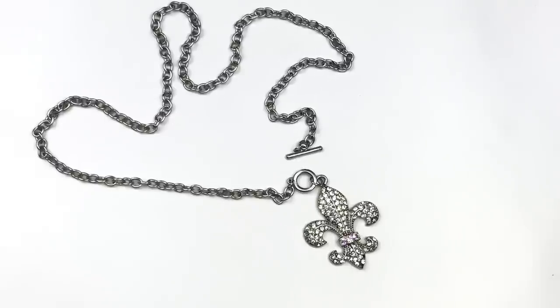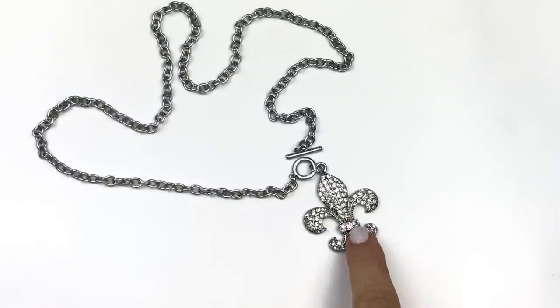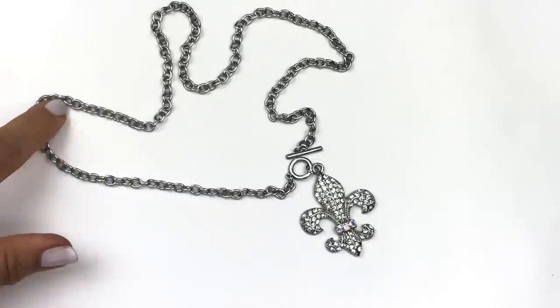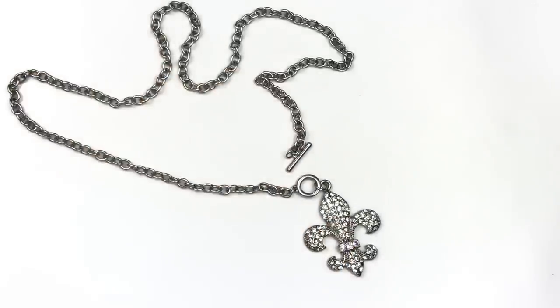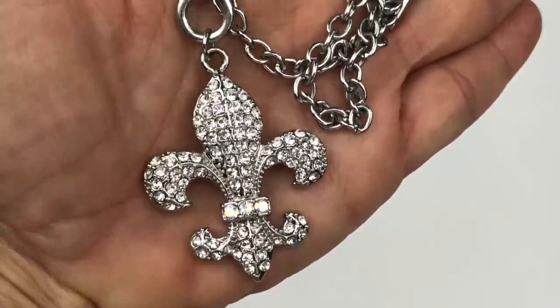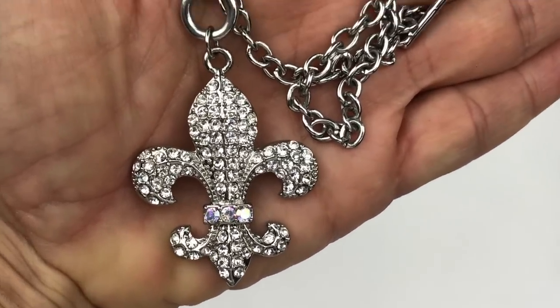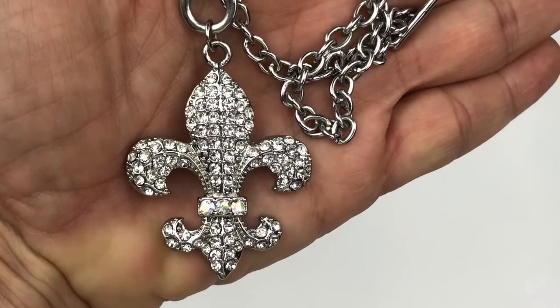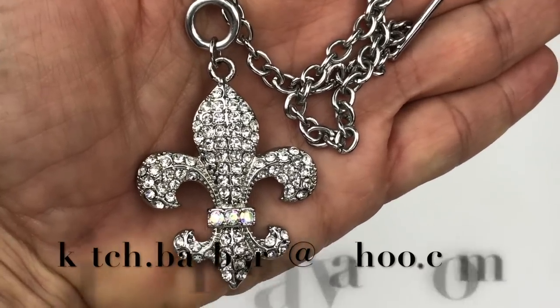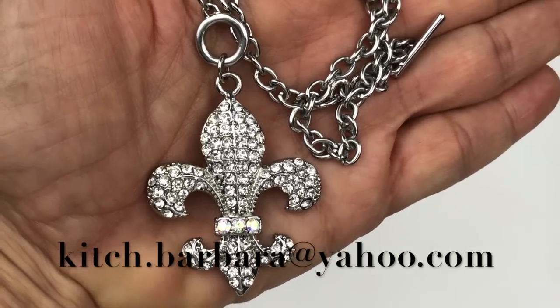Here's another unbranded piece. However, I do believe this one is sellable — it has a gorgeous floral pendant with clear crystals and some iridescent or AB crystals in the center. It's got a very nice silver tone chain and a toggle clasp. See those three AB crystals — aren't they pretty? Oh, by the way, if you see anything in this video that you're interested in purchasing, drop me an email at kitsch.barbara at yahoo.com.